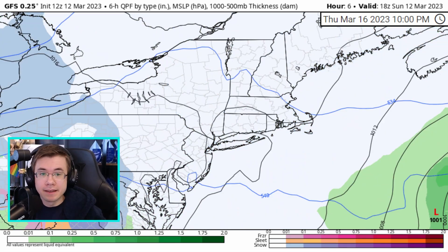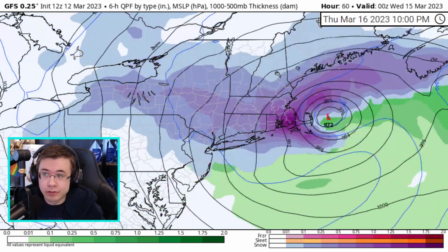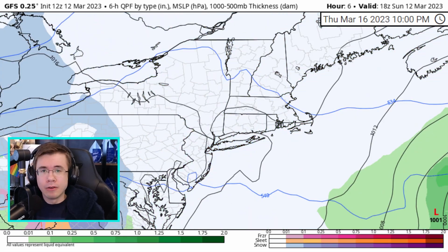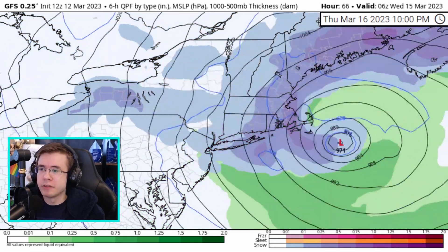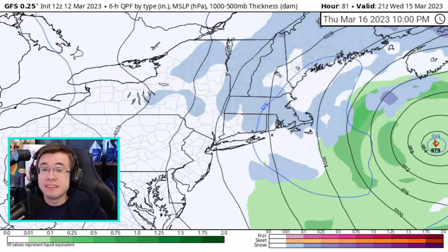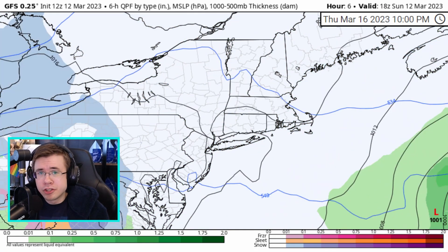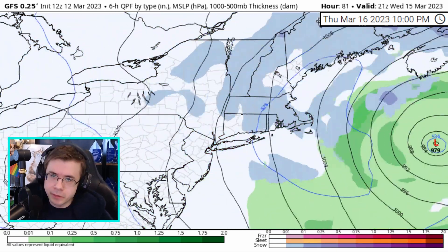Bombogenesis, or cyclone bombing out — it's a term often thrown at you to grab your attention in the weather. I can help simplify it for you. All it means is that a storm's pressure, the low pressure center, drops at least 24 millibars in 24 hours. That may or may not mean much to you, but there's a reason meteorologists call it a bomb.